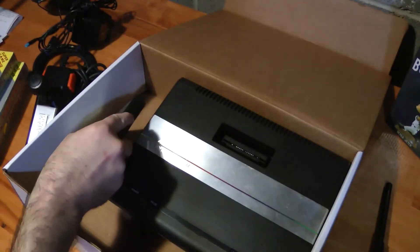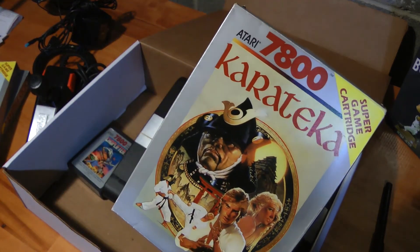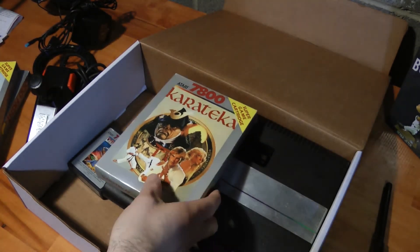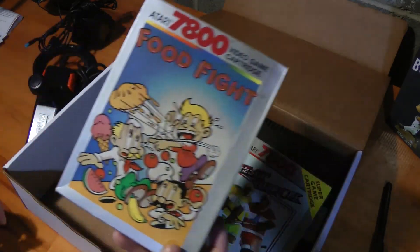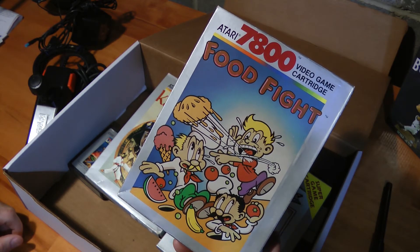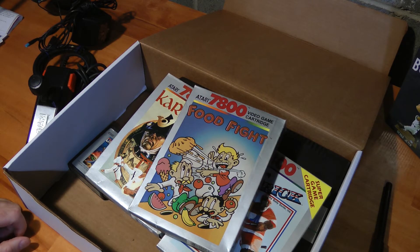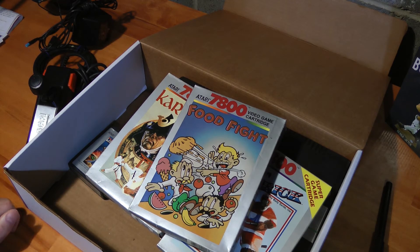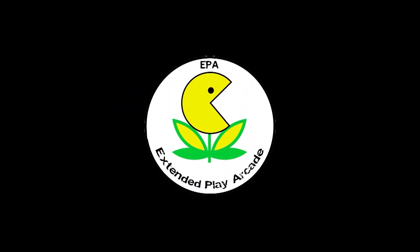Recap: Choplifter came with this — I made a deal and got it with the box. We got Hat Trick, and one of the really fun games out there for the 7800 with pretty decent graphics is Food Fight. So go out, play with your food, game on, and enjoy guys. If you liked anything, have any questions, or wonder how this thing is going to be hooked up to a modern television, comment and subscribe. I'll see you guys later. Peace.